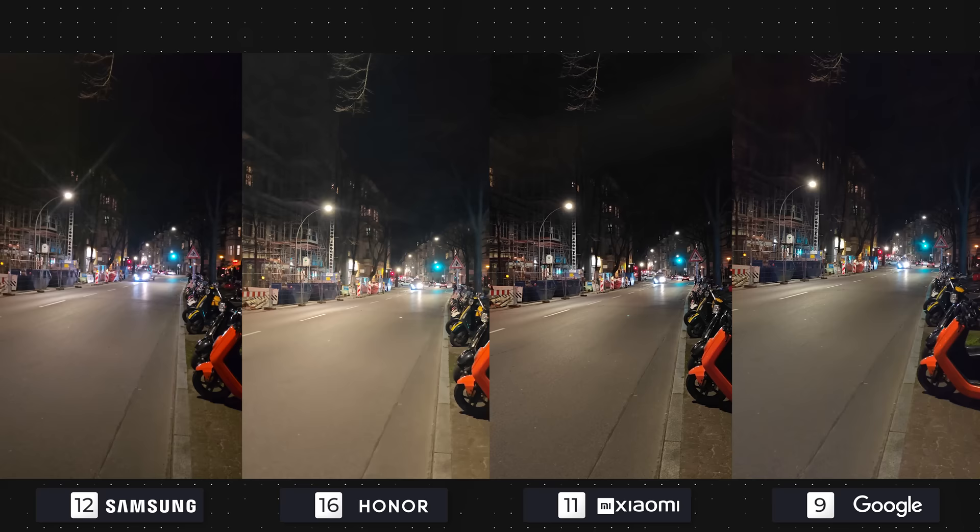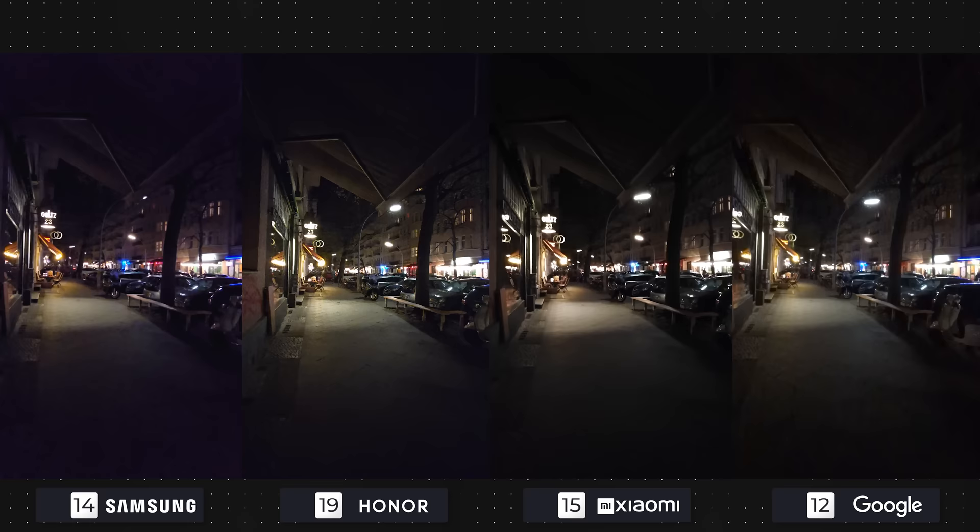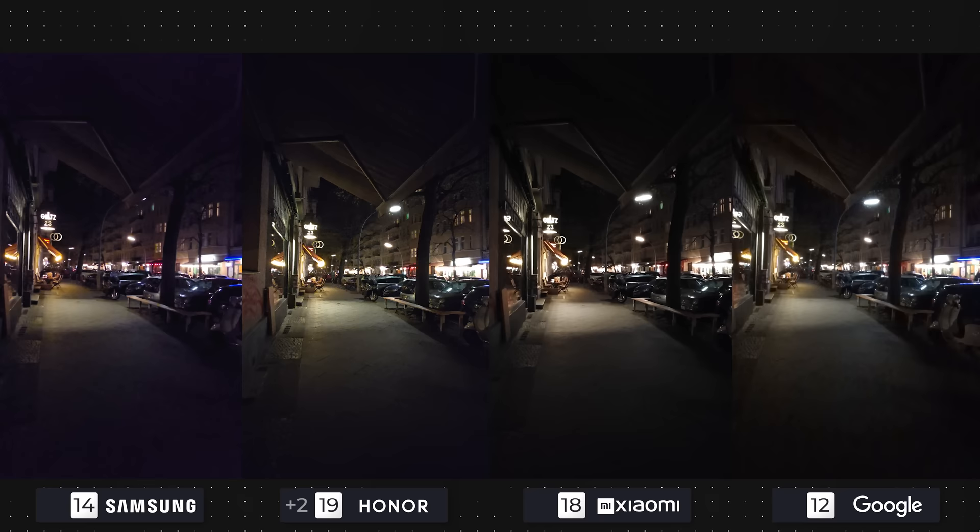At night, Xiaomi is the best performer, also controlling street and car lights better than the others. Google and Honor get three points each with a decent video, and Samsung gets two by being slightly off focus. The ultra wide video at night is definitely problematic for all devices, but the Xiaomi 13 Pro does a pretty good job regardless. Honor gets two here with a decent video, and the other two get one due to very high amounts of noise.